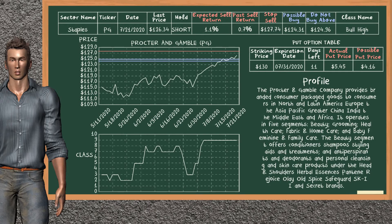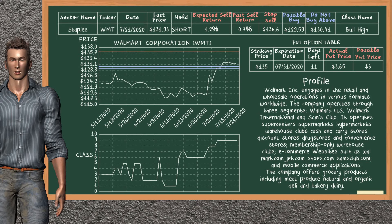Procter & Gamble was a previous top sell alternative. Today, our analysis is suggesting to continue holding it short. Procter & Gamble is in the bull high class. In the past, it has given an average sell return of 0.7%. You may expect now a sell return of 1.1%. We suggest to buy it at a maximum price of $124.96, but we expect a possible buy price of $124.31. We suggest to stop selling if the price is $127.74 and is overvalued. On the put option table, Procter & Gamble has a striking price at $130. The actual put price is at $5.45, but we expect a possible put price at $4.50.